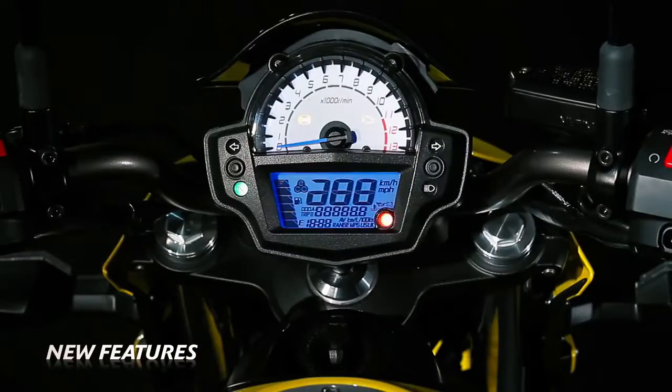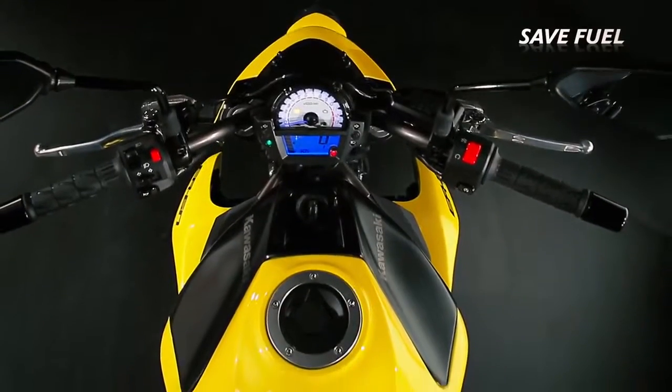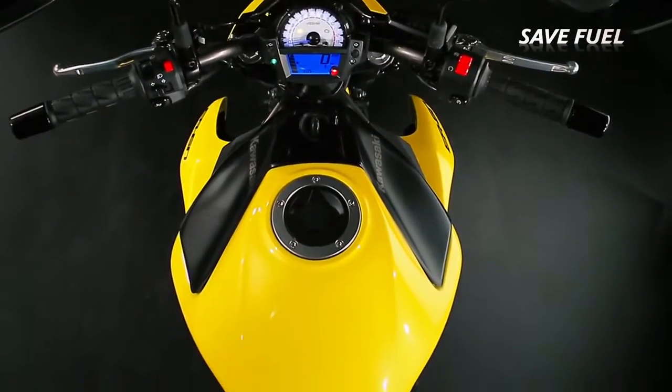New features include remaining fuel range, current and average fuel consumption and a useful economical riding meter, allowing ER6N owners to have fun and save fuel at the same time.